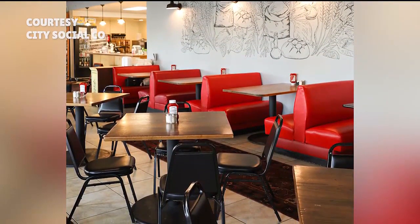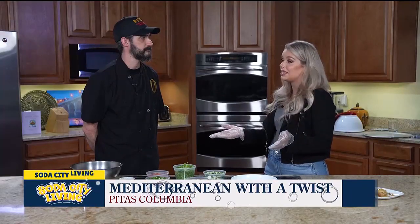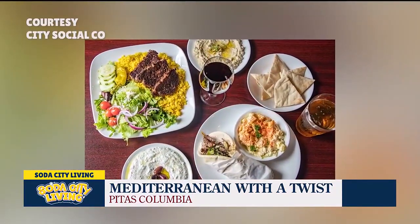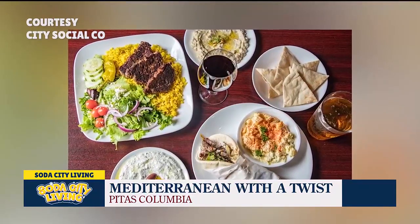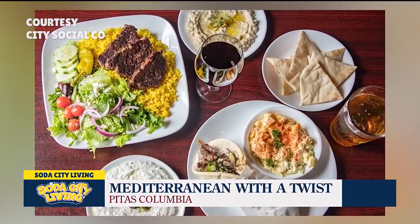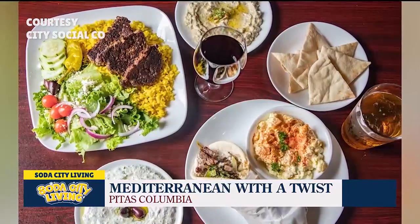How would you describe PETA's for someone who maybe has never been there? Mediterranean food with a Lebanese bent. It's very fast, but also very traditional and good. It's a lunch place, but we're also open for dinner. And great baked goods, too.